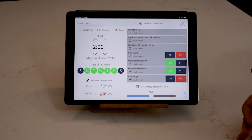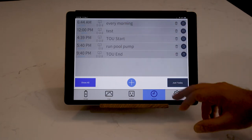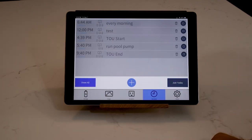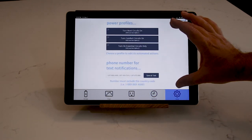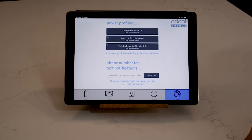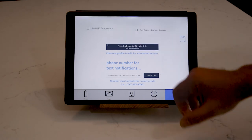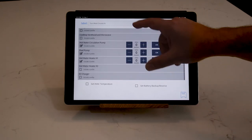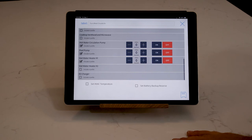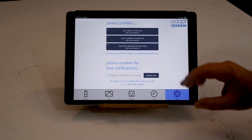This lets you manage energy in the home fully automated without touching anything. Your schedule list shows all schedules, and you can filter to just those running today. In the setup area, you can add phone numbers for text notifications about grid loss, weather events, surge protector issues, and schedules. You can also configure custom power profiles — for example, 'Turn Most Circuits On' which turns off three specific circuits and leaves everything else as-is.